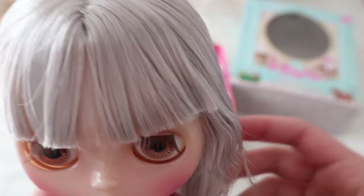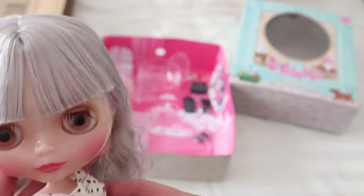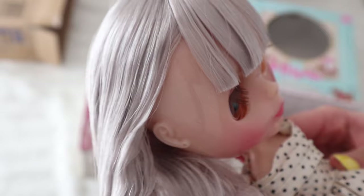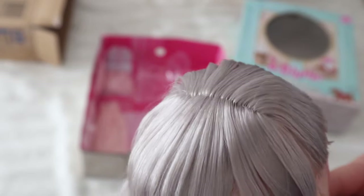Her hair colour isn't really translating well on the camera — it looks quite grey, but trust me in real life it's very warm silver. I kind of understand where they were going with saying it was pink-toned, but I think they would have been better off saying it's warm.